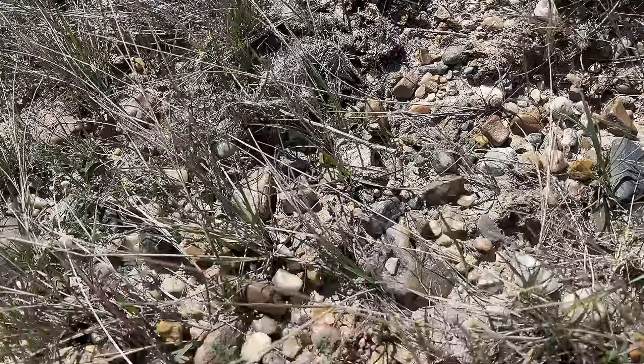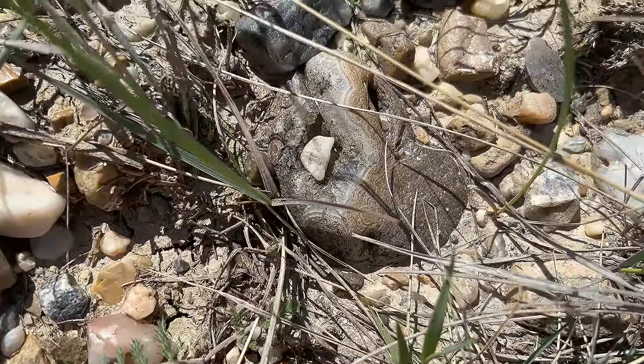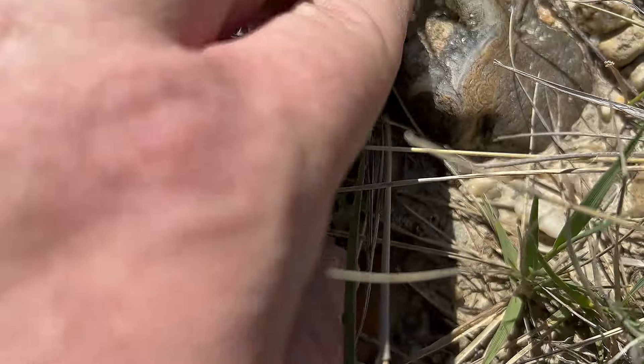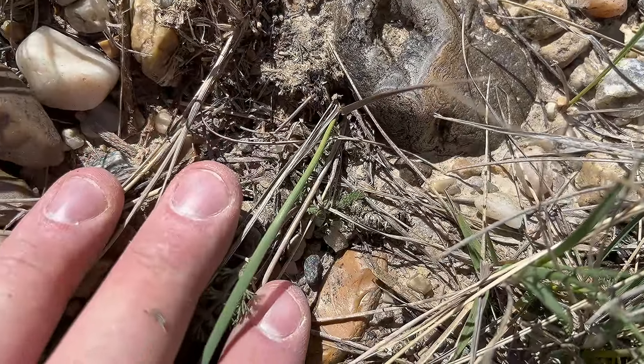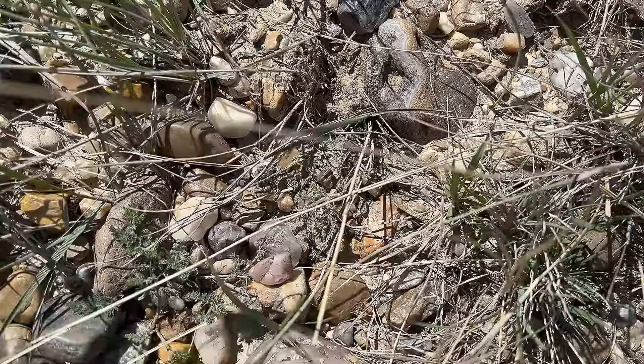I don't even know how good of one it is, but it definitely is. Look at that. And it's even... it's like a Fairburn with a crystal pocket. And it's a good size. Oh my gosh, I'm so excited.